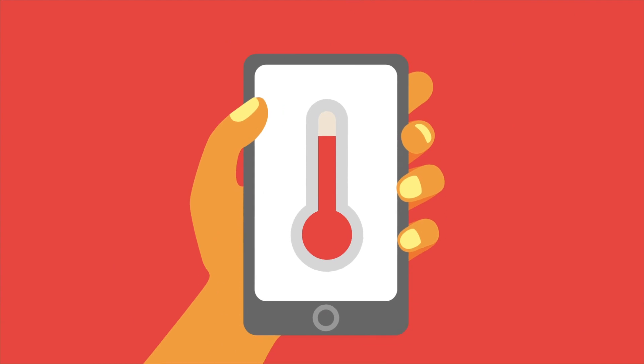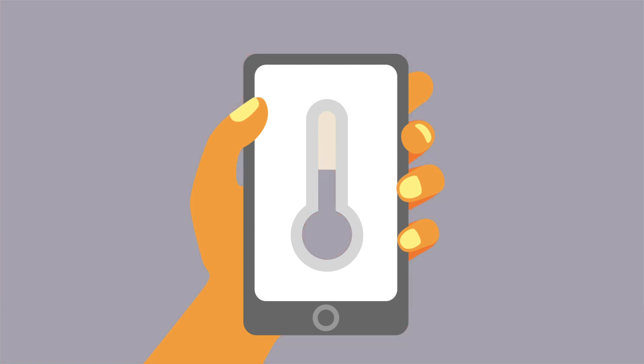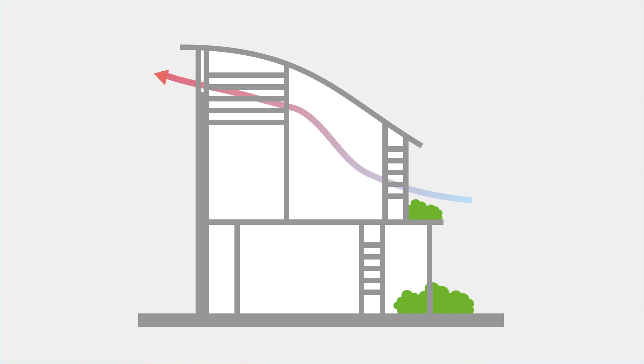It's sort of like natural air conditioning. On really hot days, a little bit of air movement across your skin will increase evaporation and cool you down. It can make you feel up to three to four degrees cooler.